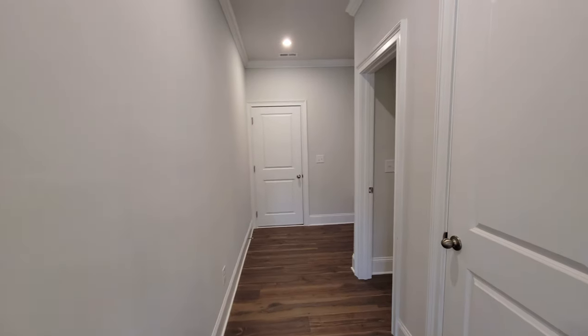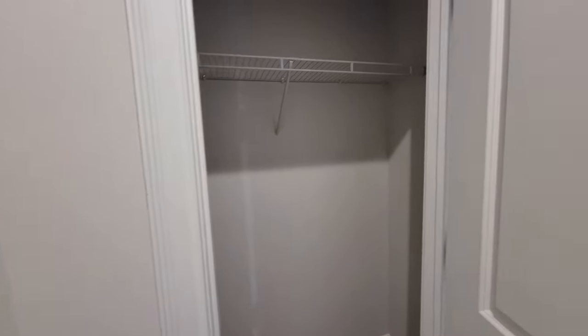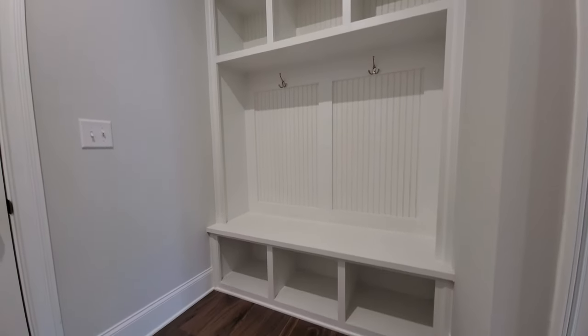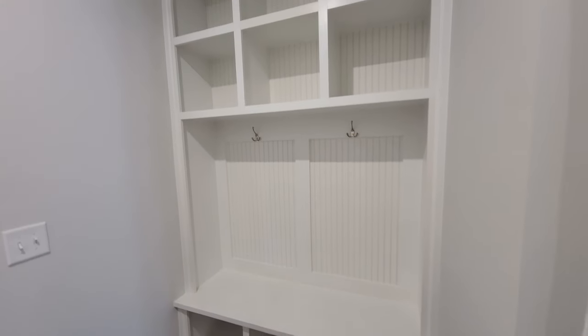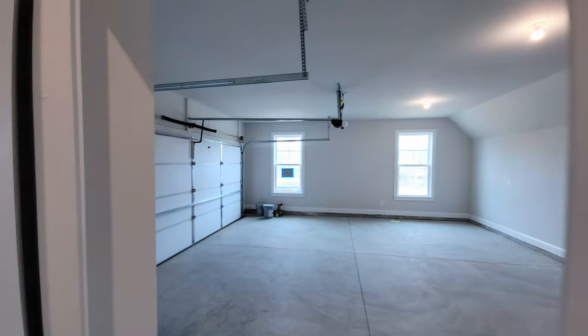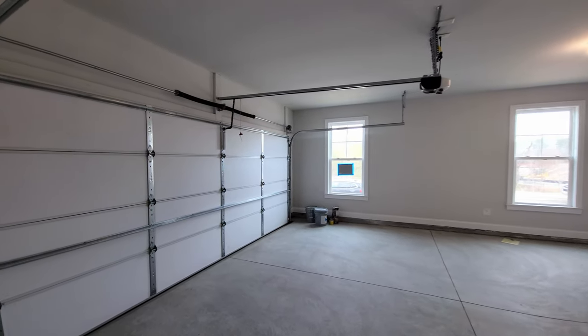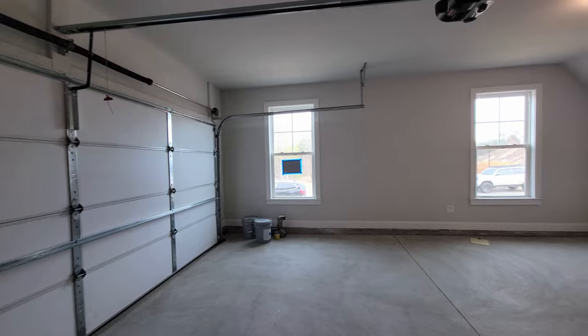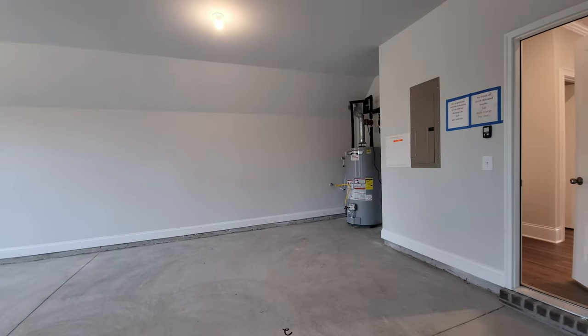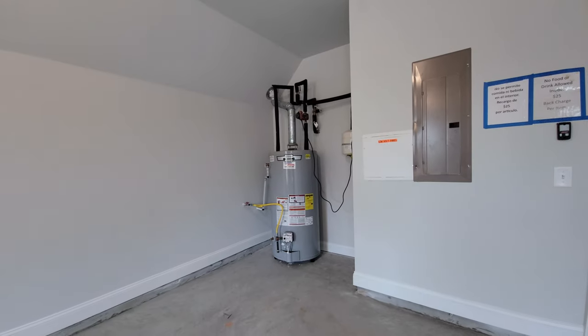Over here you're going to have another closet — when you come in from the garage you could use it for coats. There is also a mudroom with built-ins for that purpose right here. It's a standard-sized garage, not overly big, but there's still plenty of room to park two cars — even a larger Suburban or a large pickup truck fits well in here. And that's one massive water heater.